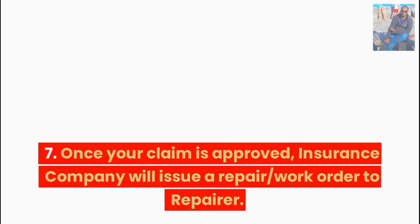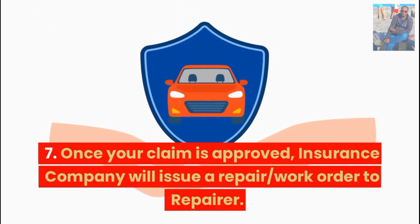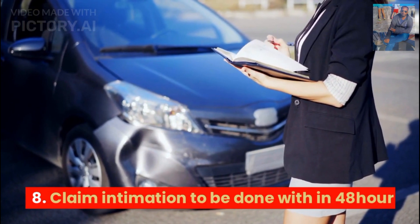Once your claim is approved, the insurance company will issue a repair work order to the repairer. Claim intimation must be done within 48 hours.